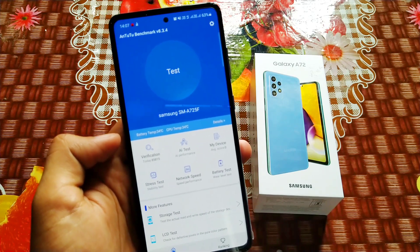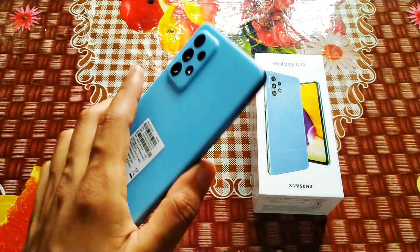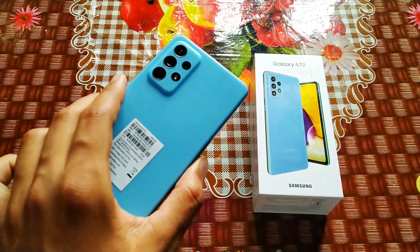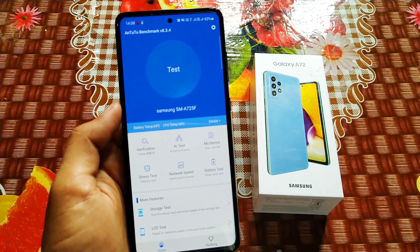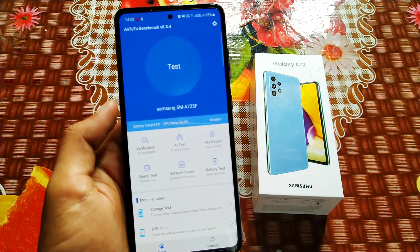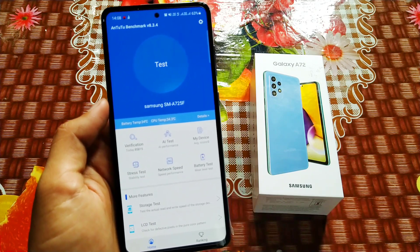Guys, you just have to wait and watch this full video and you will get the AnTuTu benchmark of the Samsung Galaxy A72. I have the 8GB RAM and 256GB storage variant with a Snapdragon 720G processor. We'll check the score, so just watch the full video.